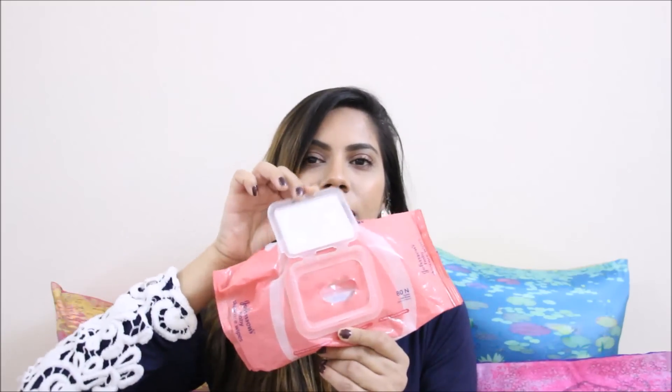The first thing I ran out of were my wipes. I use these wipes all the time — to remove my makeup, clean my laptop, for everything. I ran out of this packet and I've already repurchased them; I'm almost running out of my second packet as well. These are Johnson's Baby Skincare Wipes. I always get the big pack because it has a flap so your wipes won't get dry.